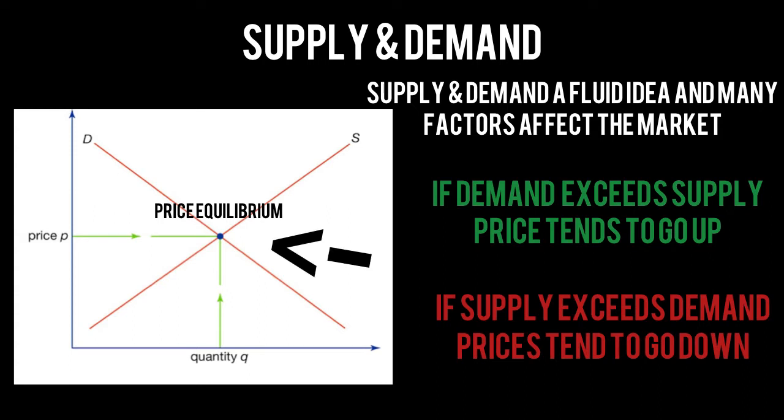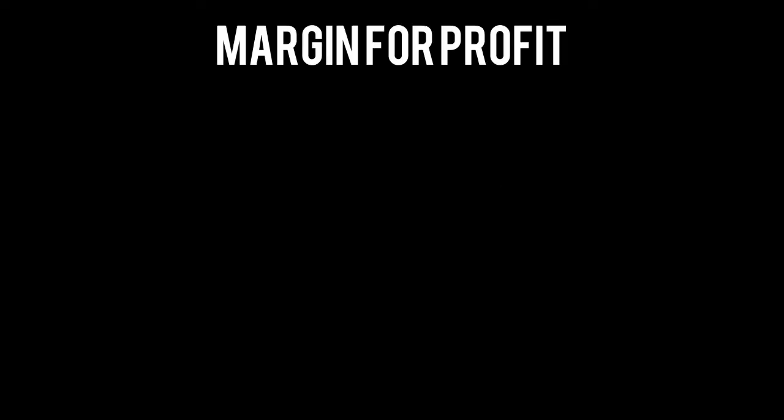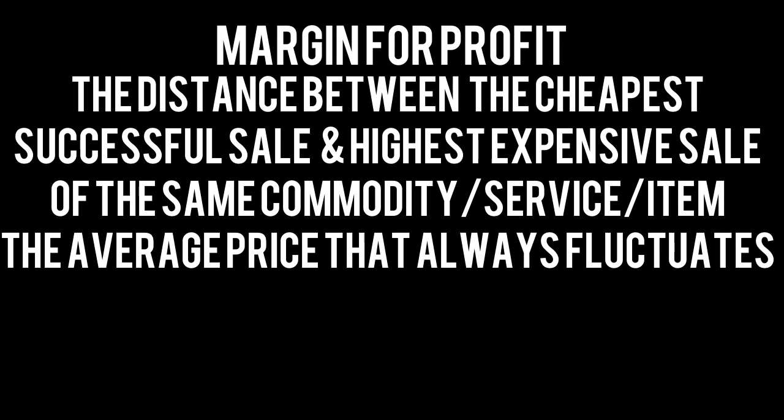The price equilibrium will deviate whichever way the pendulum swings. Manufacturers will have a set price, but on the secondary market the price equilibrium isn't fixed. If a watch sells for $100 to $150 here and there, the equilibrium will swing to around $125 but will always be fluctuating. These price fluctuations are what I call the margin for profit — the constantly shifting area between the lowest and highest purchase price of the same watch — and this is what you want to capitalize on.